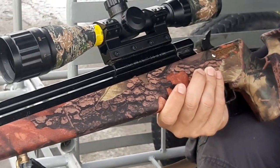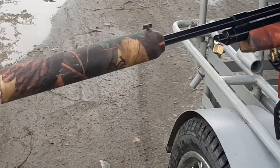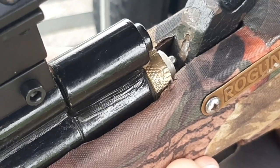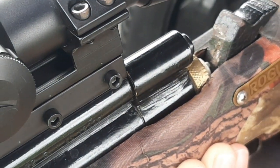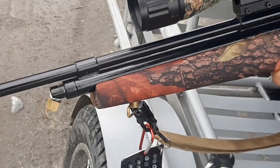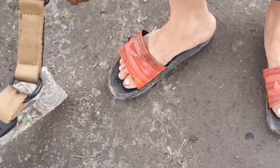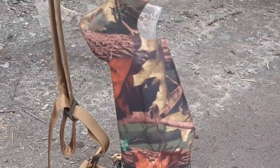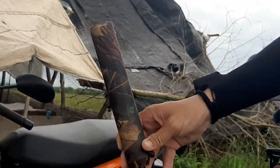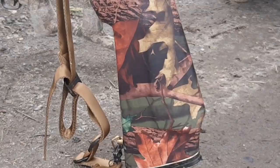Meron itong 10 effective shots kasi meron siyang limiter na naka-install. Pinalagyan na rin niya ng silencer — napaka tahimik. Madali din itong ikasa at kalabitin, kaya sigurado magandang performance nito. Pero check pa rin natin mamaya. Magta-target tayo sa puno ng kamachiri para makita natin yung groupings. Gwapong-gwapo, nakabalot ng real tree fabric. Napaka kinis, alagang-alaga. Abutin pa ito ng 100 years.